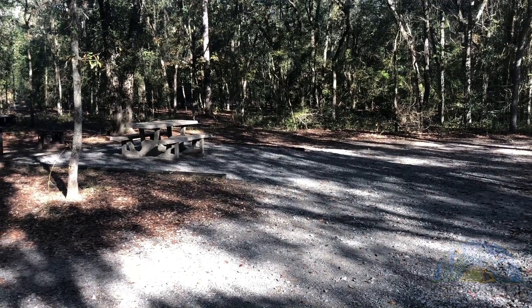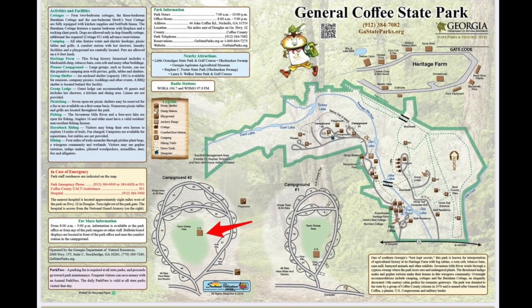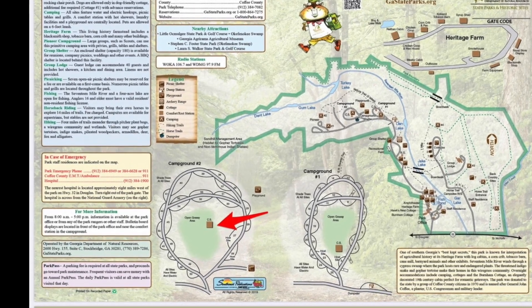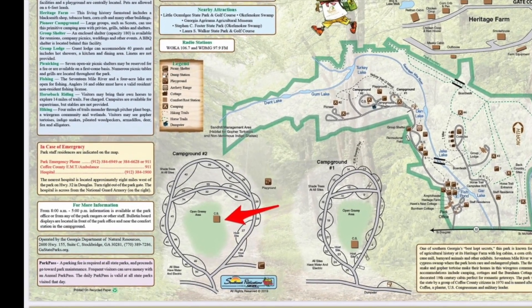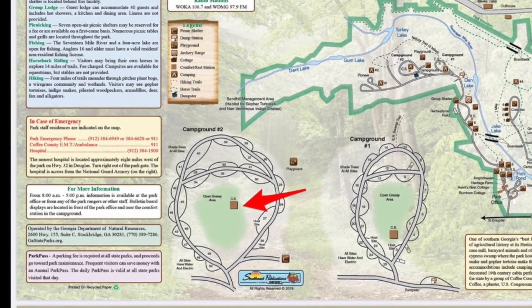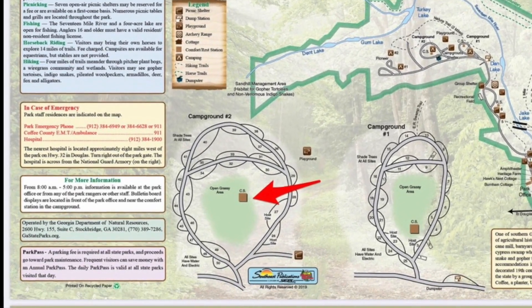I love these exterior sites. The main restroom facility for site 42 and all of the sites in campground number two is indicated by the red arrow. It's a full-service restroom facility with running water, hot showers, and flush toilets, and it also has laundry facilities.